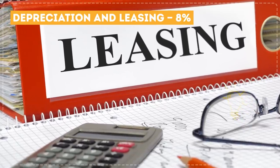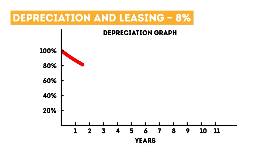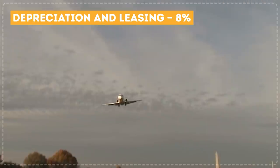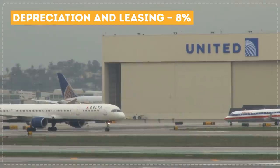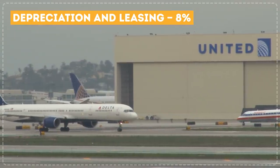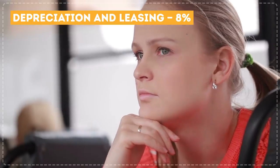Depreciation and leasing: 8%. Depreciation is a gradual decrease in the value of the plane itself due to aging and wear and tear over time. If the plane is owned outright, these costs are covered by the owner. But if the plane is rented — a common practice known as aviation leasing — then it's paid by the person using the plane at the time, which is essentially you.